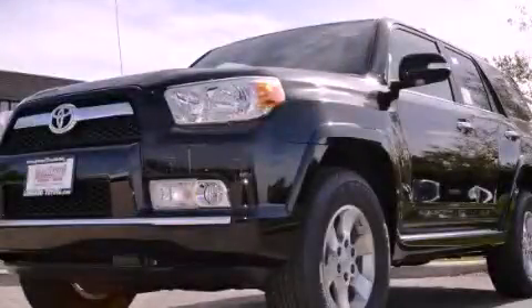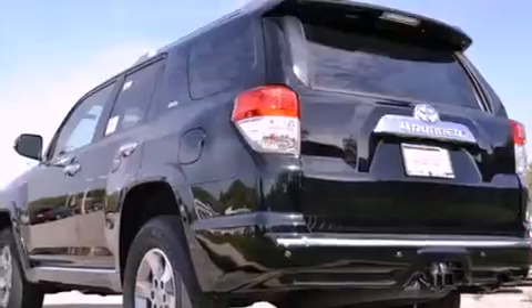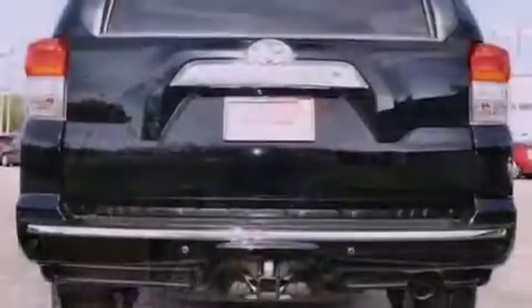This is a brand-new 2012 Toyota 4Runner, for when safety, size, and space are of importance. It features a 4.0-liter six-cylinder engine, an automatic transmission, and four-wheel drive.